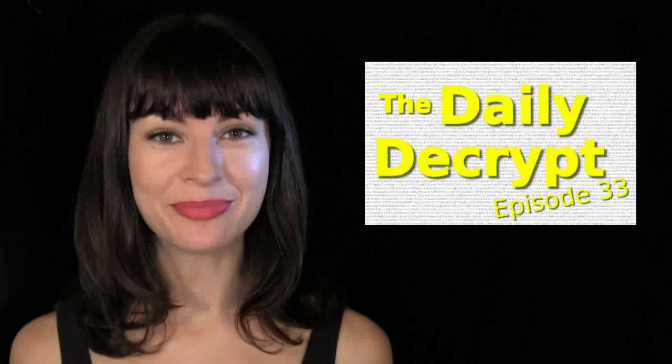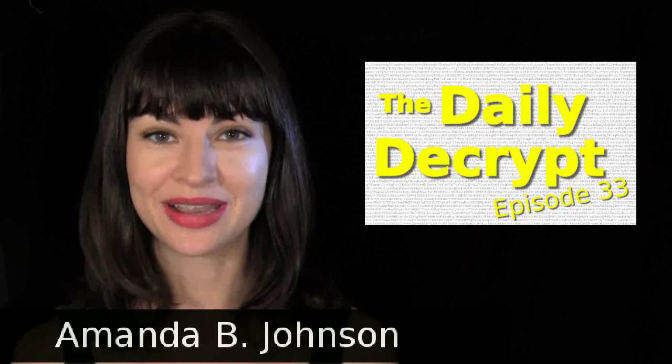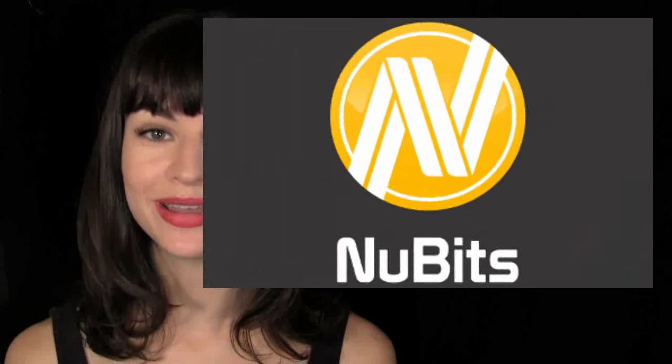Hello, party people, and welcome to episode 33 of the Daily Decrypt. I am your faithful host, Amanda. Today's episode is brought to you by NewBits.